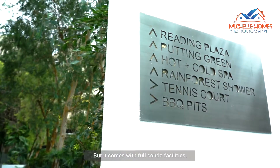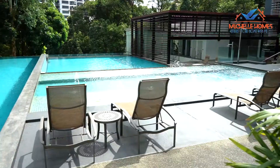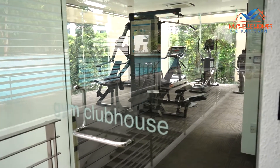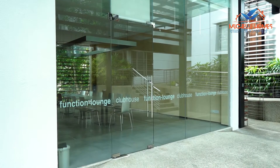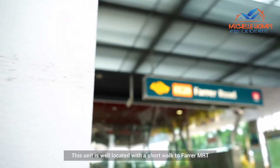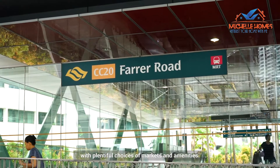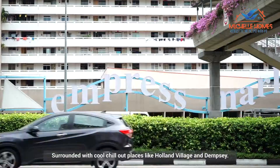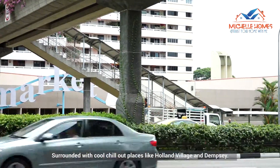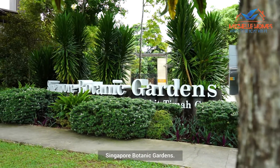It comes with full condo facilities — a nice pool, gym, function room, and tennis court. This unit is well located with a short walk to Farrer MRT, with plentiful choices of markets and amenities. Surrounded by cool chill-out places like Holland Village and Dempsey, and a short stroll to UNESCO World Heritage Site, Singapore Botanic Gardens.